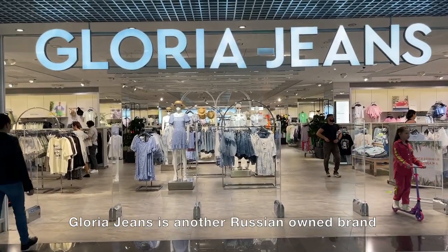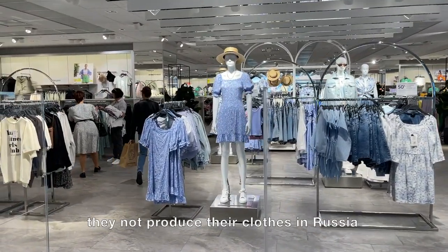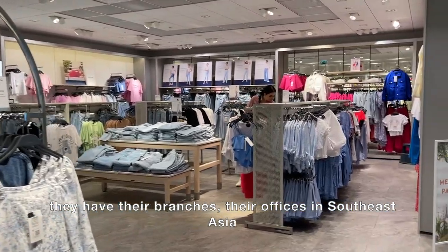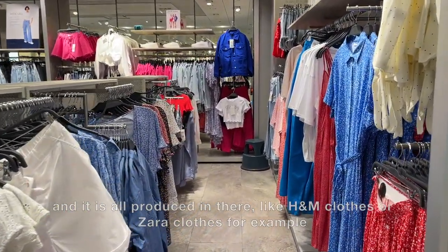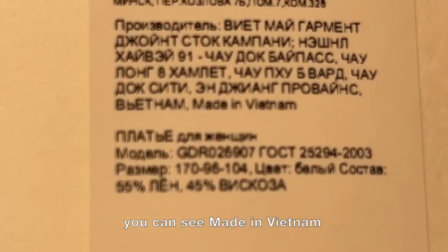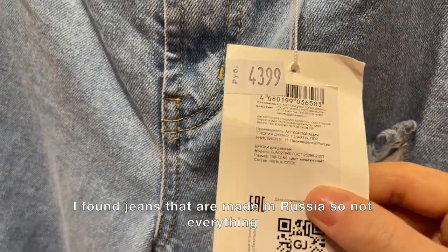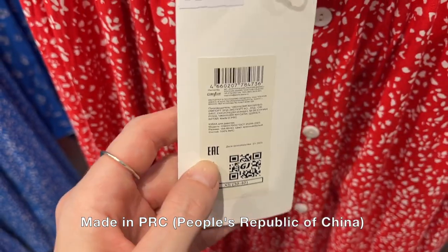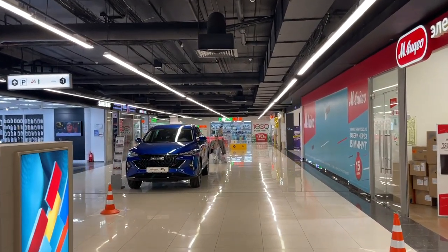Floria Jeans is another Russian-owned brand. What's interesting is that these companies are Russian-based but they don't produce their clothes in Russia. They have branches and offices in Southeast Asia and everything is produced there — just like H&M or Zara clothes, which are all produced in China, Vietnam, and similar countries. You can see 'made in Vietnam' on the labels. Oh, I found jeans that are made in Russia, so not everything is made in PRC.